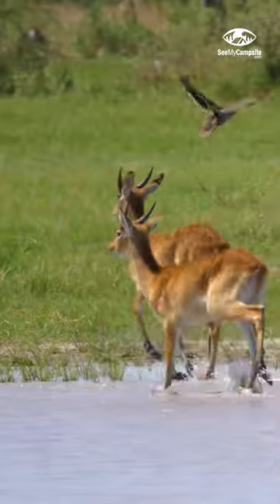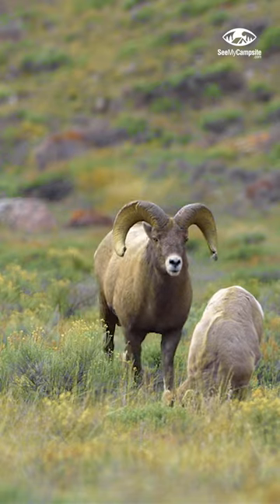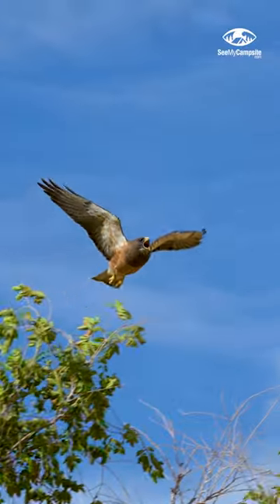Of course, the pronghorn antelope, the bison, the mule deer, and you might even see bighorn sheep while you're out here. You also might see coyotes, badgers, bobcats, and numerous birds of prey such as owls, hawks, and falcons.